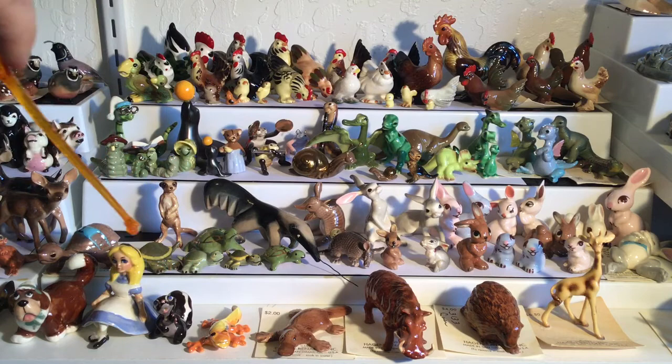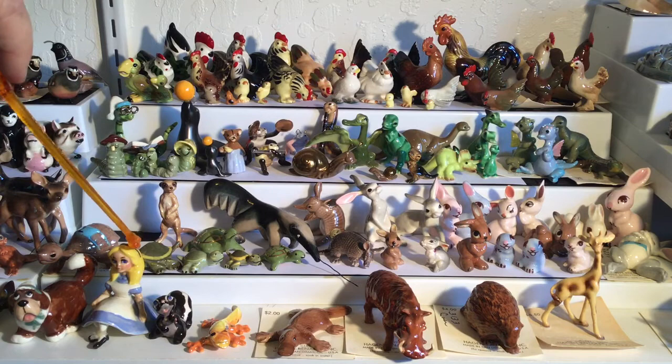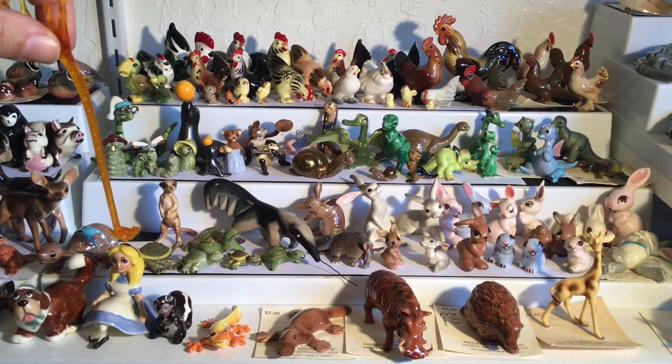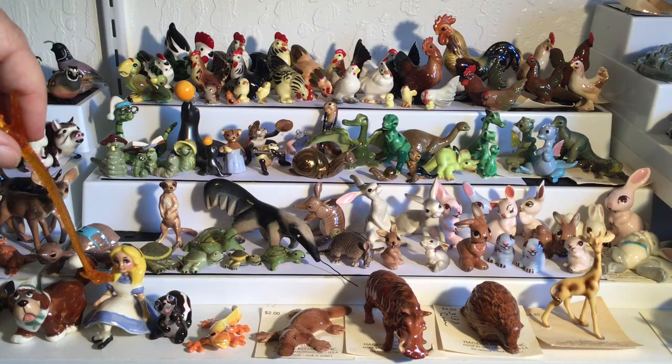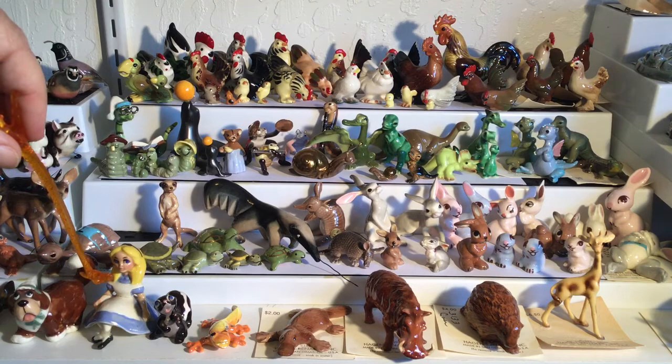In the front we have a couple more Disney pieces: Nana from Peter Pan, Alice from Alice in Wonderland, and Flower from Bambi. Many Hagen-Renaker pieces were copied, and this Alice in particular was copied. The way to determine if she is a genuine Hagen-Renaker is that her arms have a space between arm and body, so you can see little holes in between her arms. The copy does not have those holes — that's one way to tell a copy from an original. Hope you learned something — get out there and find yourself some really cool Hagen-Renikers!